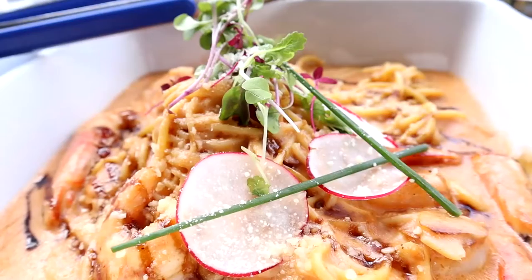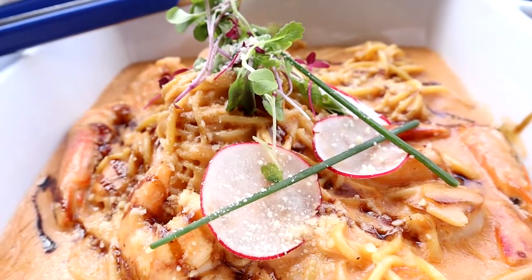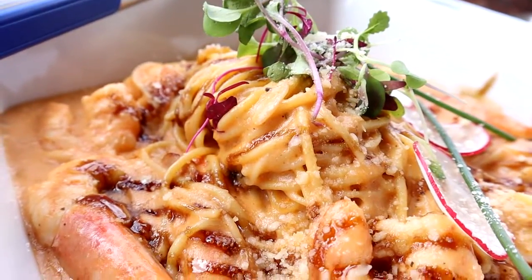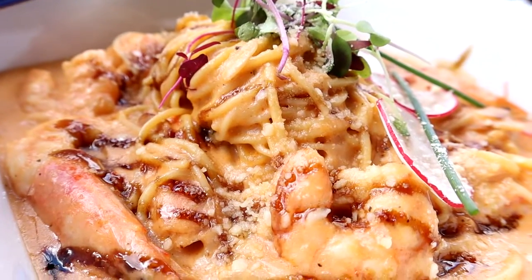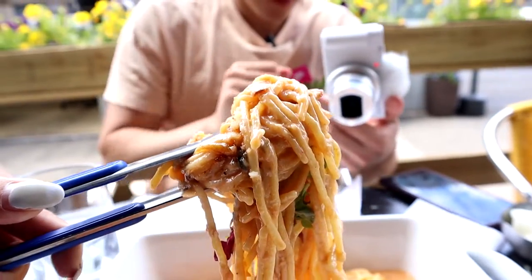To be honest I wasn't sure exactly how a rose pasta would taste, but it kind of tastes like an alfredo mixed with a little bit of tomato sauce. You can almost taste the shrimp in the sauce as well. For $27 would I get it again? Yes, I would — I'd just make sure to bring a couple of friends to help finish it.